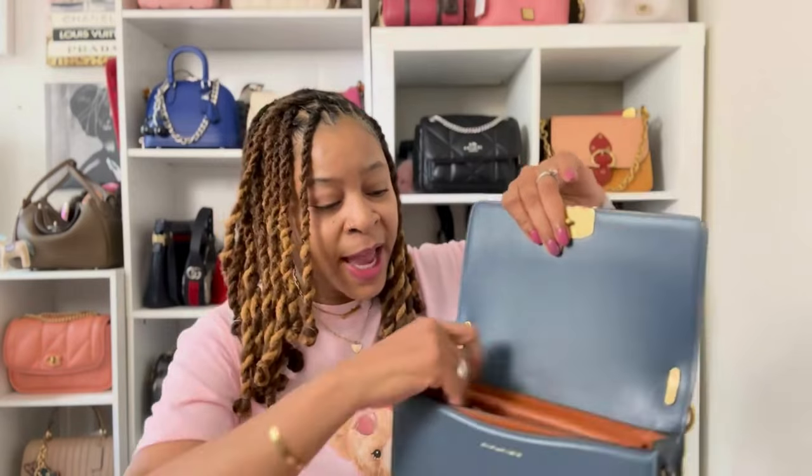The second bag that I think is really excellent quality for the money is the Coach Bandit. This bag makes the list for a few reasons. First of all, let's get into the fact that this is leather inside and out — this bag is completely lined in leather as well.